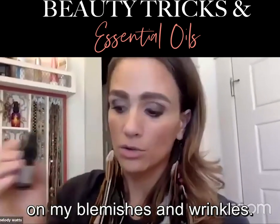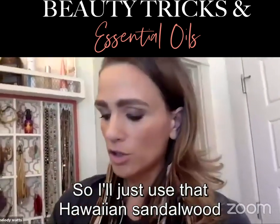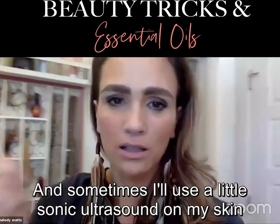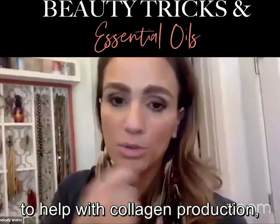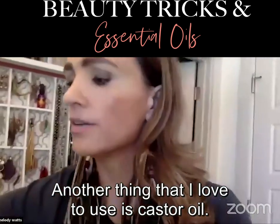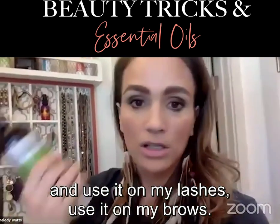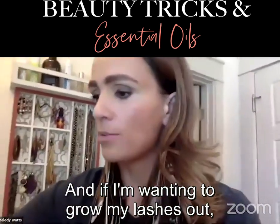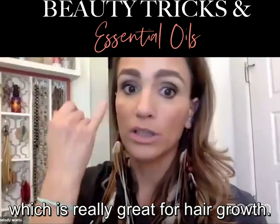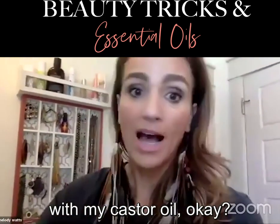I actually got a little pump for my Hawaiian sandalwood because it's a thicker oil. I use it on my blemishes and wrinkles — it's my favorite for both. Sometimes I'll use a little sonic ultrasound on my skin to help with collagen production, and Hawaiian sandalwood is what I use for that. I also love castor oil — organic, hexane-free — on my lashes and brows. To grow my lashes out, I might add a little rosemary and lavender, which is great for hair growth.